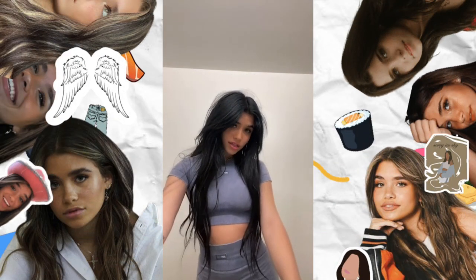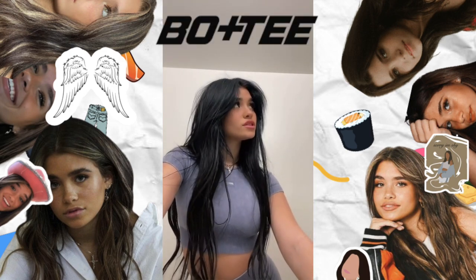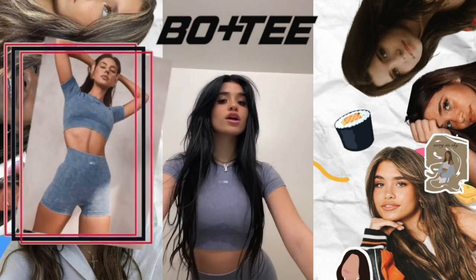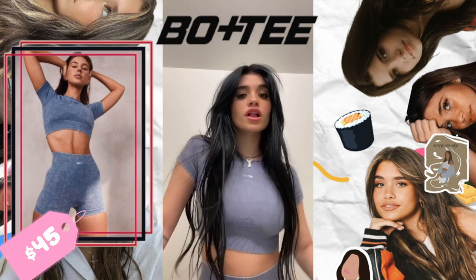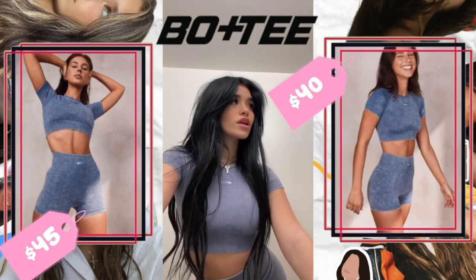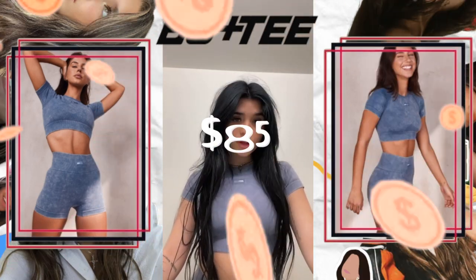The first outfit we're looking at — Nessa is wearing an entire set from Bow and Tee. This is a fully acid wash set. The top is the Systematic Acid Washed Crop Top in Indigo, which costs $45. The Lift Shorts, also from Bow and Tee, cost $40, bringing the total cost of this outfit to $85.